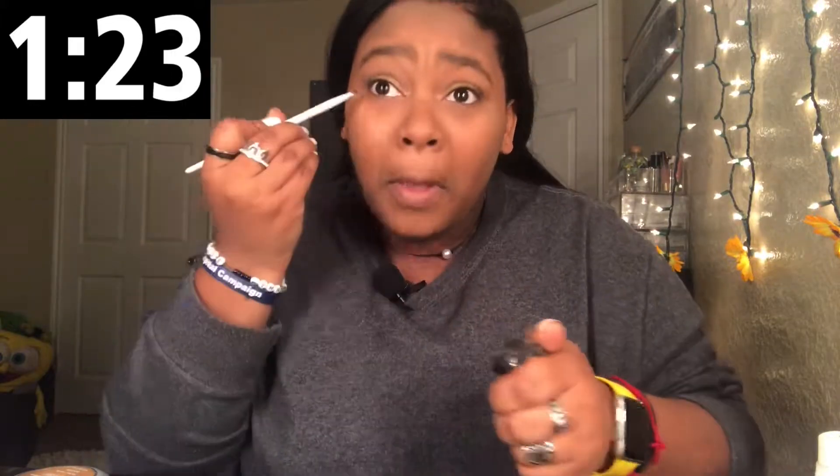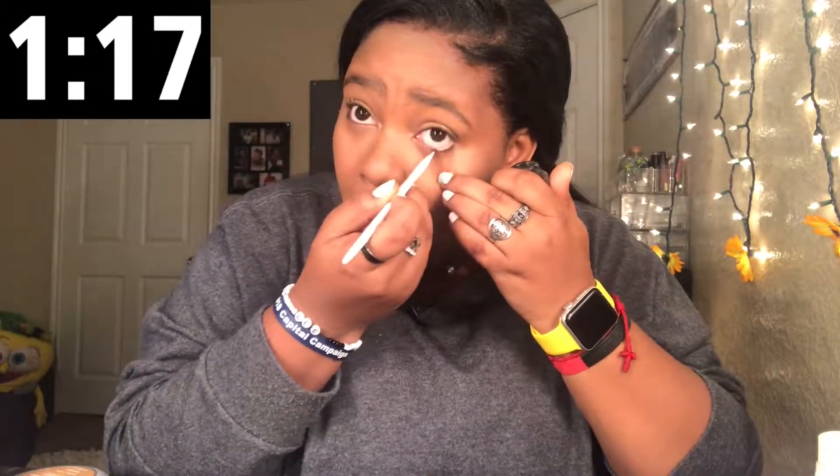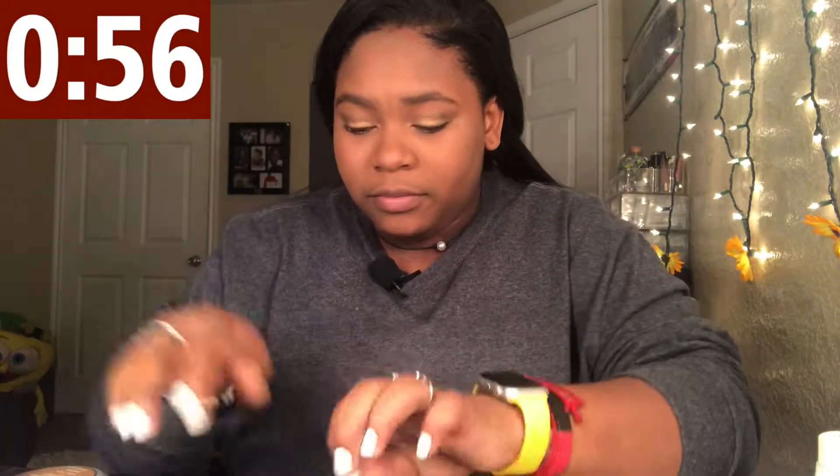Eyeliner — I don't have time for eyeliner. Mascara. I use the Better Than Sex Mascara and the e.l.f. mascara, but we won't be able to do much. This e.l.f. mascara — it doesn't say it's waterproof, but it takes forever to get off. Oh, it's in my eye. 55 seconds.